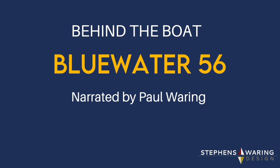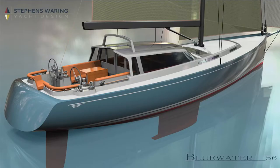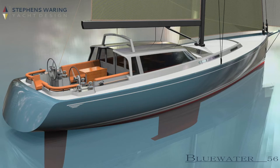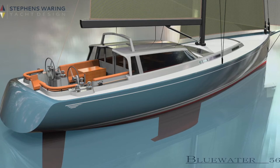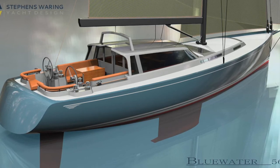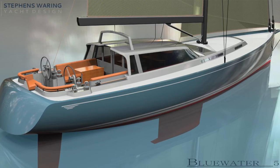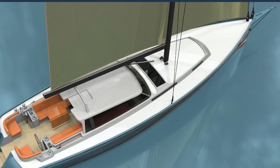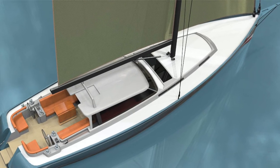The Blue Water 56 is definitely, personally, one of my favorite design concepts we've got on file. It still remains in our concept files, but it's actually a highly developed concept, driven by a client who had deep interests in blue water sailing, around the world types of excursions, long distances offshore, crossings between continents, and creating a boat that can handle all kinds of conditions and scenarios at sea. This strikes home for me personally, because I also have a long history of long distance sailing.